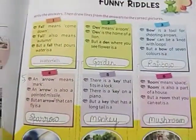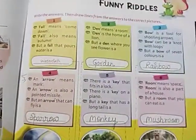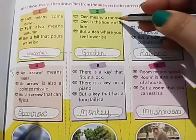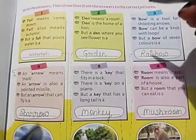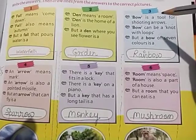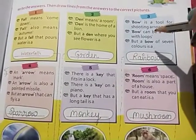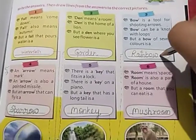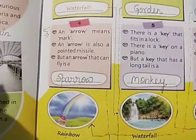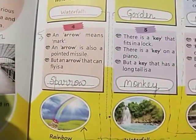Now let me revise all the riddles. Den means room, den is the home of a lion, but a den where you see flowers is a garden. Bow is a tool for shooting arrows, bow can be a knot with loops, but a bow of seven colors is a rainbow. An arrow means a mark, an arrow is also a pointed missile, but an arrow that can fly is a sparrow.